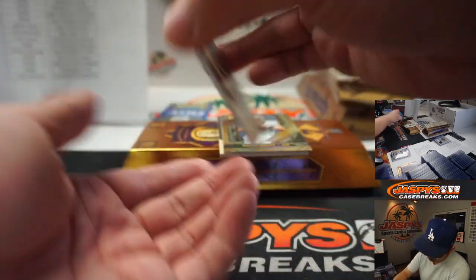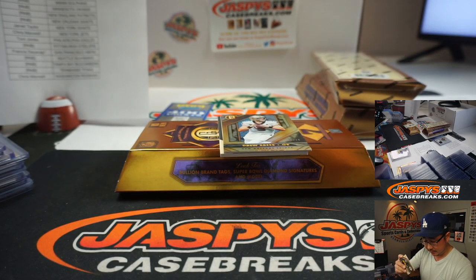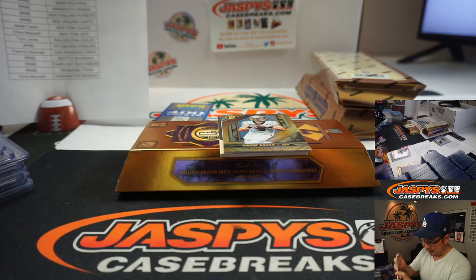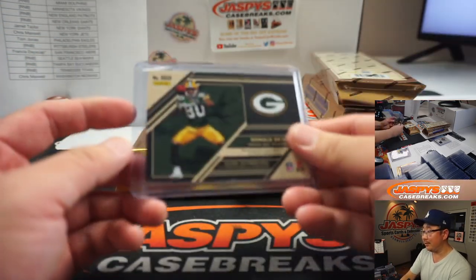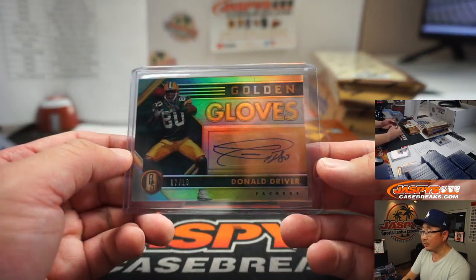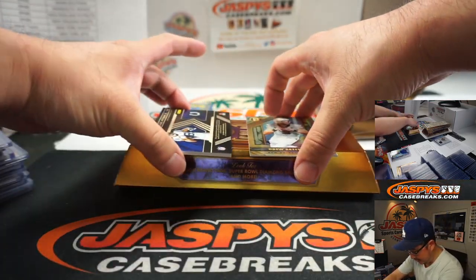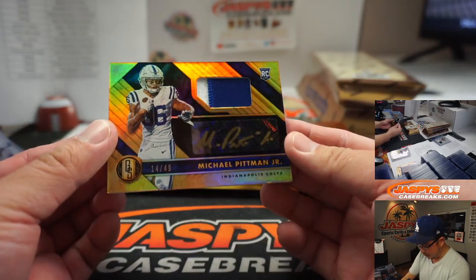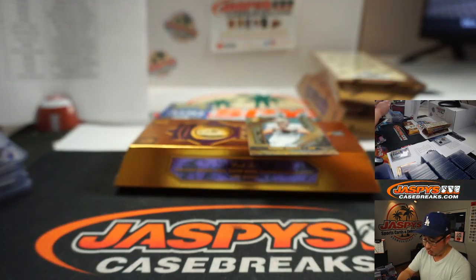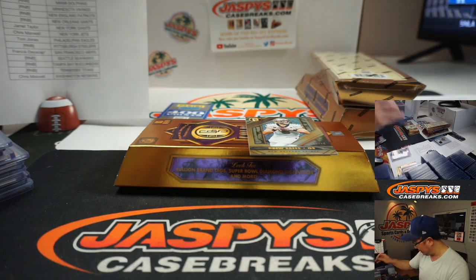Packers — Donald Driver Golden Gloves Relic, 7 out of 10. Apologies to Ron for that one. We got a nice rubber mat right here. Donald Driver autograph. And we've got Michael Pittman Jr. RPA, 14 out of 49 — two color patch and gold ink autograph for the blue horseshoes. Derek Disser. Although it's a white horseshoe on the design on the back.